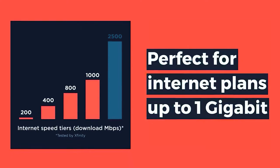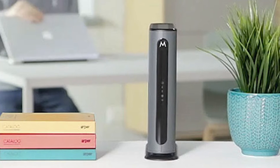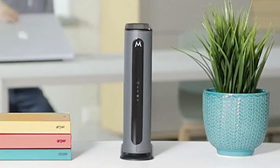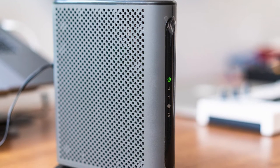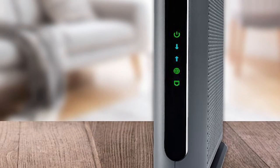Starting our list at number five, we have the Motorola MB7621. If you're looking for a high-speed cable modem compatible with most major cable service providers, the Motorola MB7621 is a great option. It's equipped with a full band capture digital tuner for faster and more reliable internet access, and it's approved by Comcast Xfinity, Cox, Charter Spectrum, Time Warner Cable, Bright House, Suddenlink, and other major cable service providers.